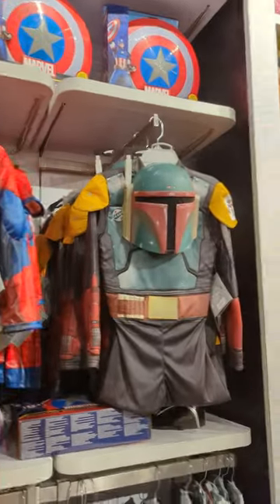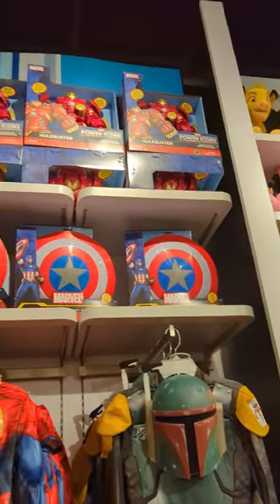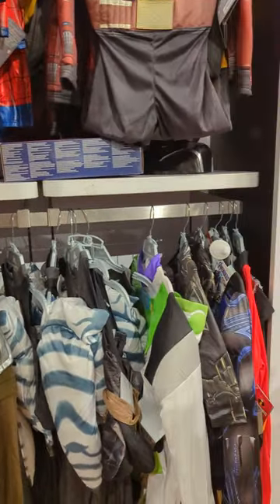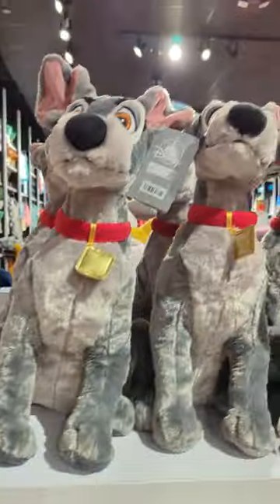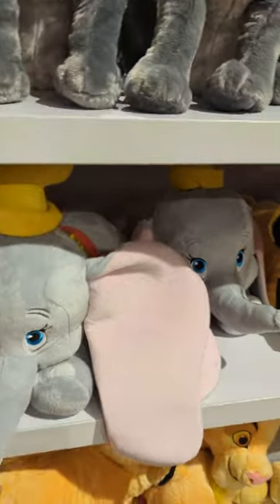And then for the boys, we have Spider-Man. I know that's Star Wars. I think that was for the girls, and that's Meredith. And then we have all the plushies.